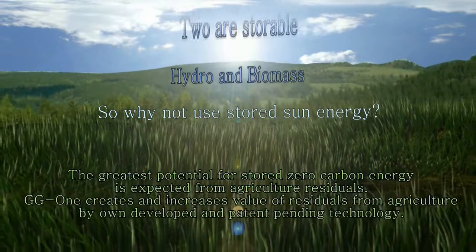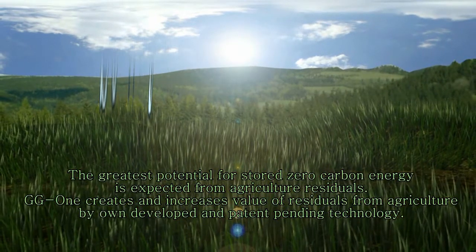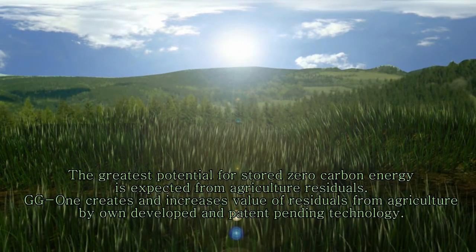The greatest potential for stored zero carbon energy is expected from agriculture residues. Global Green One creates and increases the value of residues from agriculture by its own developed and patent-pending technology.